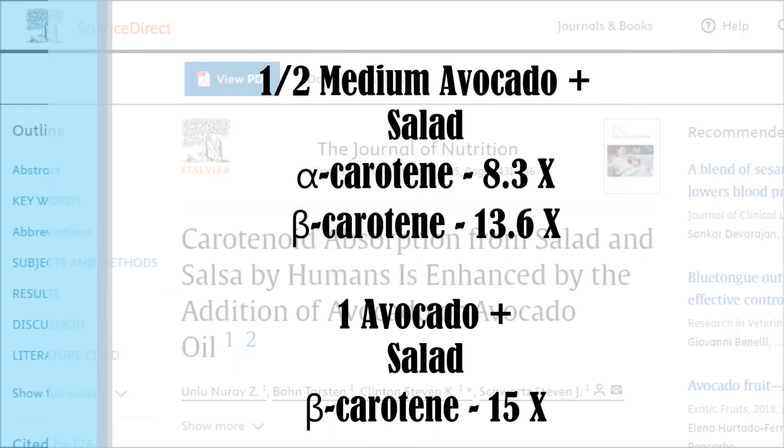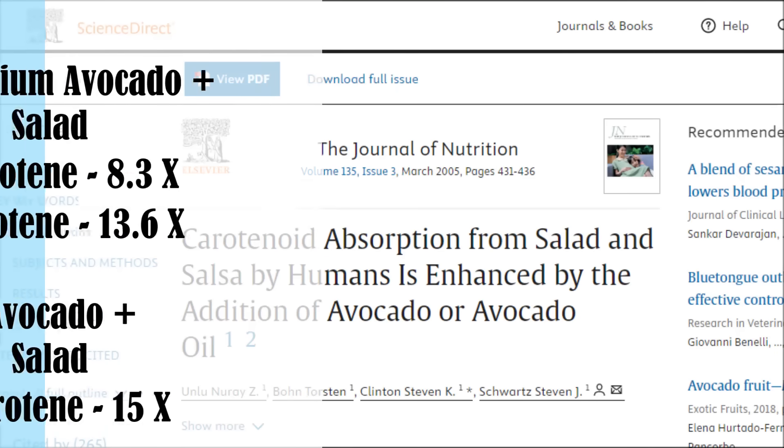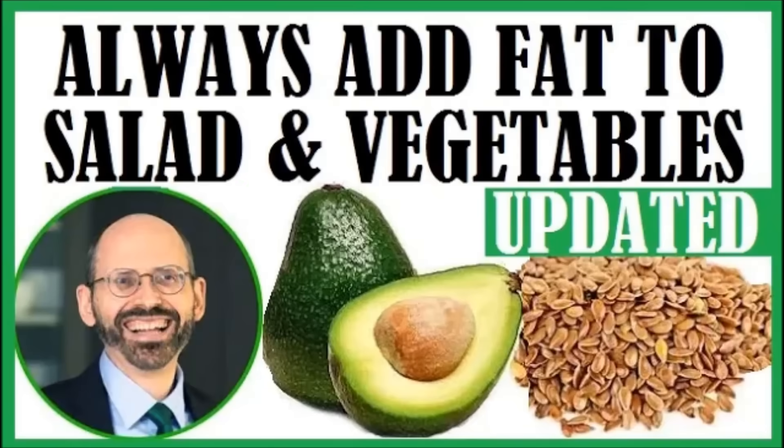In another study, half a medium avocado increased carotenoid absorption from salad — alpha-carotene rose 8.3 times higher than salad alone, and beta-carotene was 13.6 times higher than salad alone. Adding one whole avocado to salad gave the biggest boost: up to 15 times the amount of beta-carotene. Dr. Greger also noted you can get great results using just a quarter of an avocado or six walnut halves.